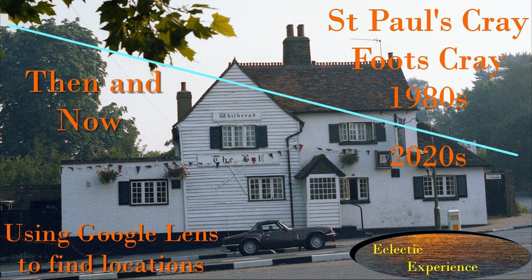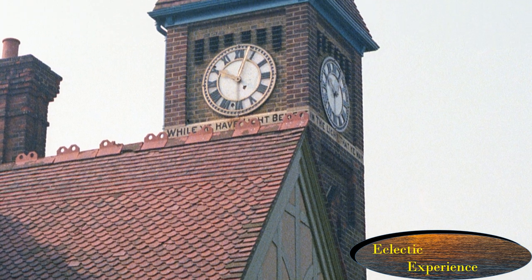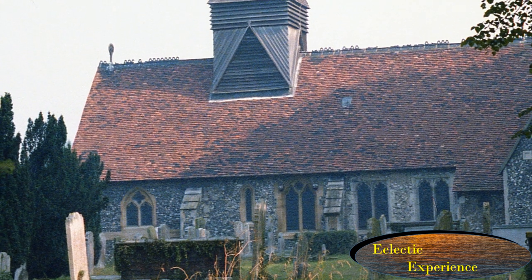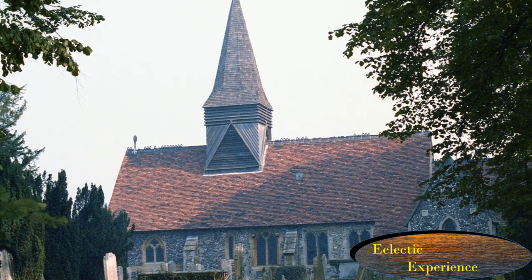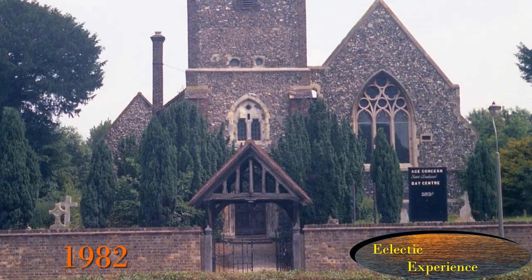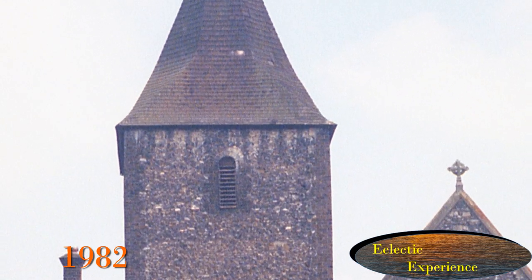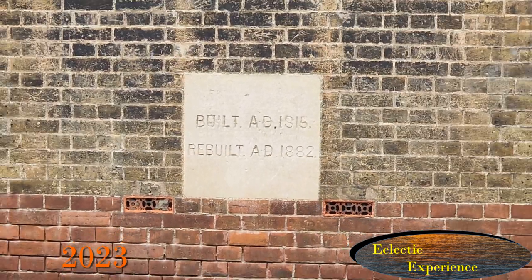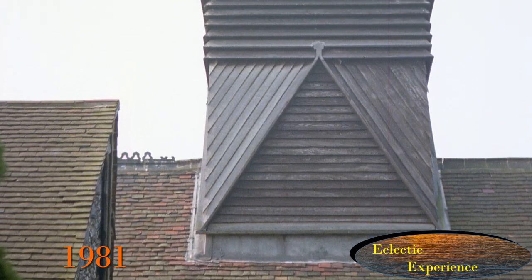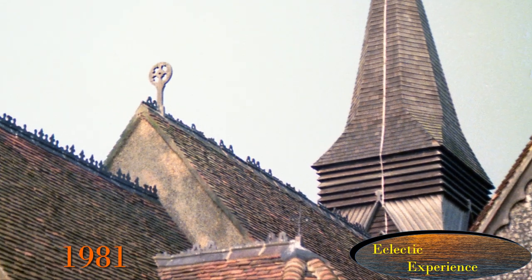St Paul's Cray, Footscray, 1980s and 2023. In the 1980s I was very concerned about the number of old buildings disappearing, so I photographed parts of Orpington, Kent and London to create a record. I mainly focused on listed and locally listed buildings, as well as anything else that was interesting or anything that looked like it was about to be demolished. In this video I'll show how the places have changed from the 1980s to 2023, and also how I found three of them, along with a little history on each of the buildings. I hope you enjoy — please like and subscribe. Thank you for watching Eclectic Experience: Change Seen Through Images.